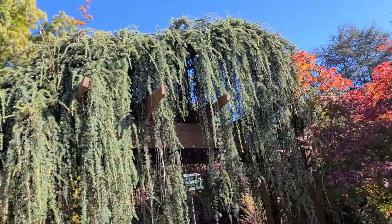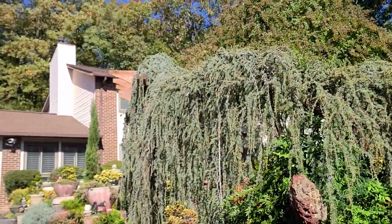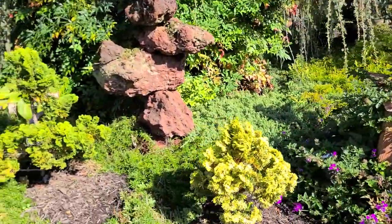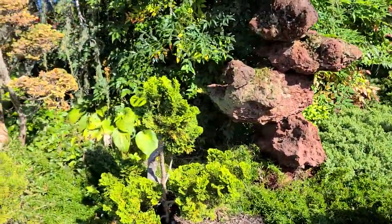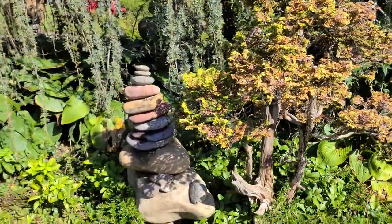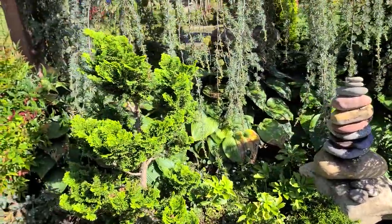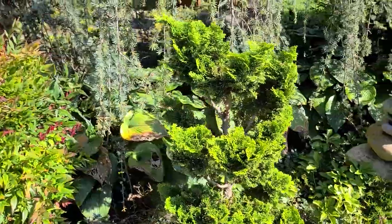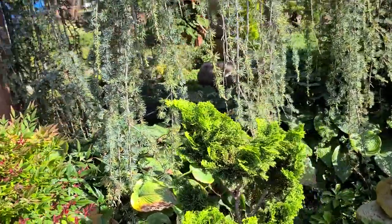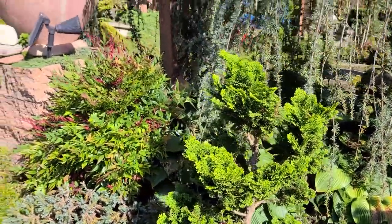Weeping blue atlas cedar — 40 years old. It creates this wall to the garden. And then different kinds of Henneke cypress; David shapes them. He adds driftwood sometimes to make it look more like an older bonsai. And he shapes them with multiple arms into globe shapes.